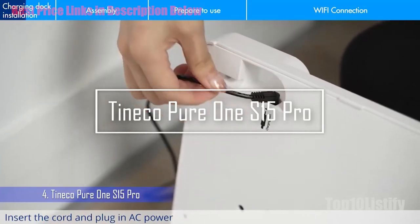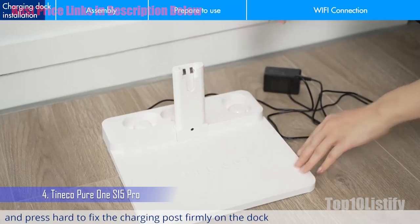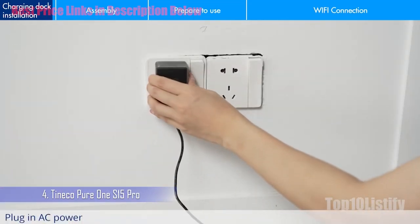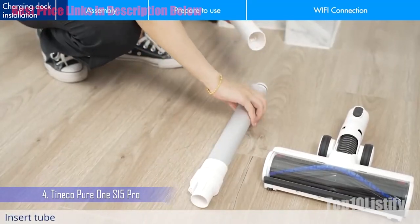Number 4: Tineco Pure One S15 Pro. The Pure One S15 Pro is a dream cleaning machine, taking much of the effort and brain strain out of vacuuming. Plus, emptying is blissfully mess-free. One of the main features that we love about the Pure One S15 Pro is its iLoop Smart Sensor Tech.